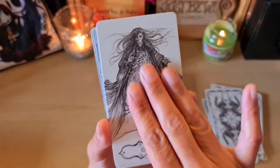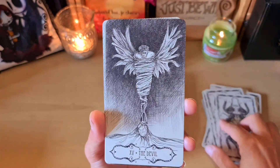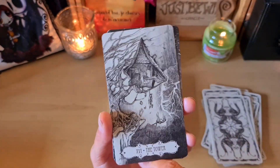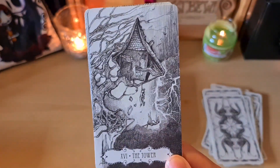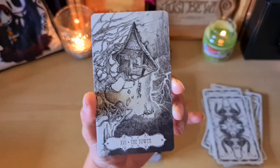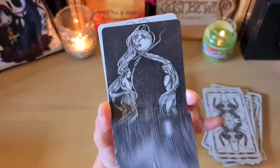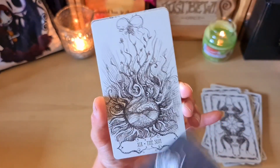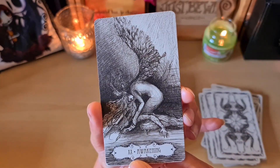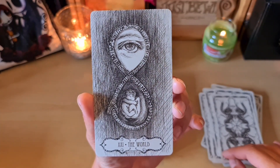La Mort — magnificent too. La Tempérance. Le Diable — you can see the heart here. I love this one, I adore it. La Tour — it makes me think of the walking house, you know, the Howl's Moving Castle — the manga girl. I almost feel like it's going to grow feet and start walking. L'Étoile. La Lune. Le Soleil. Le Jugement — Awakening — I believe Awakening means to wake up. Et Le Monde — magnificent, really beautiful.